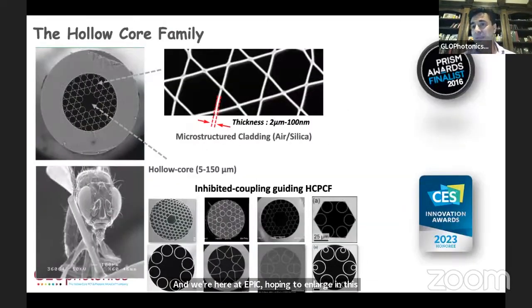The main core technology is a hollow core family of fibers. Our founder, Feta Benabed, was one of the creators especially of the inhibited coupling hollow core fibers. You can see images of the fibers here. The most important thing with our fiber technology is there's a hole in the center of the fiber — it's not solid anymore. The guidance of the photons actually occurs around the hole in the center inside the microstructure cladding array. These fibers we can make from various geometries, from 5 micron diameter to 500 micron diameter.